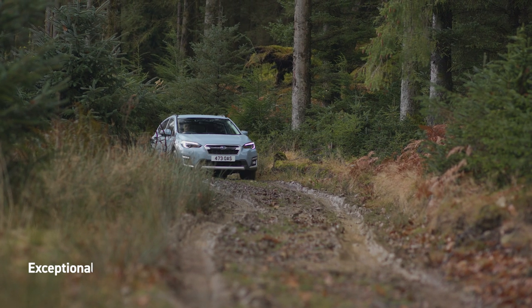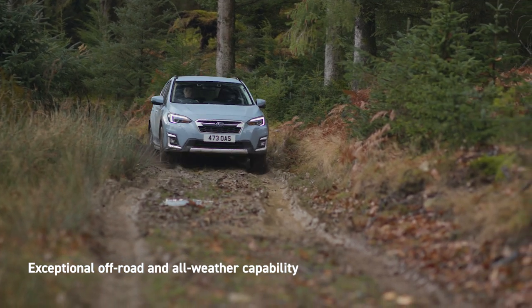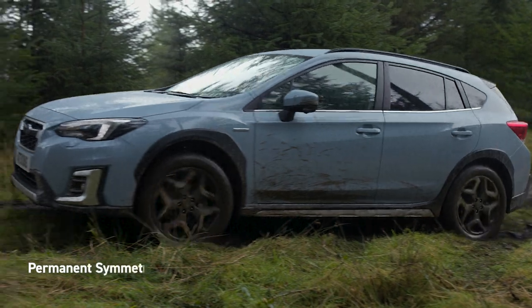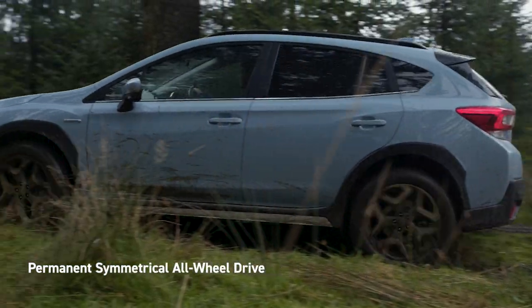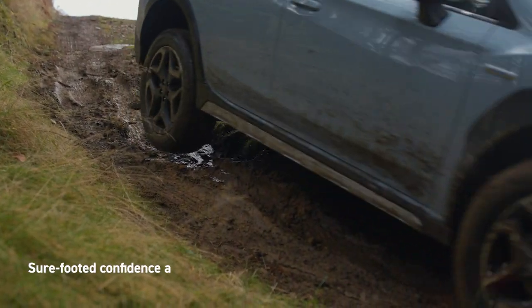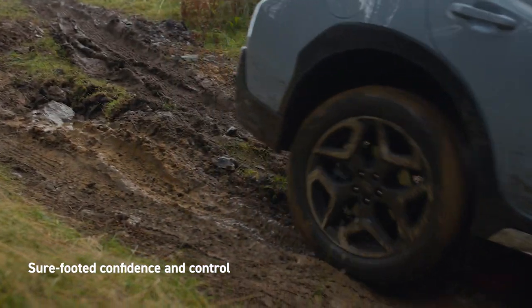Subaru vehicles are well known for their capability, off-road and in any weather, and XV is no exception. Permanent, symmetrical all-wheel drive continuously shifts power to the wheels that have more traction from those that don't, giving you sure-footed confidence and control, no matter the conditions.